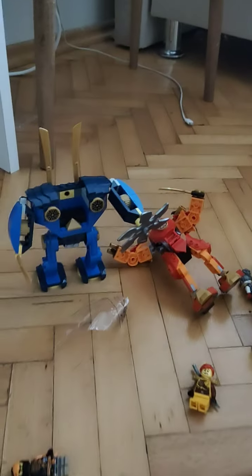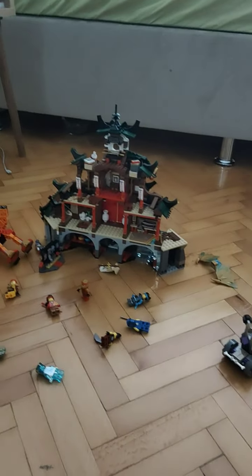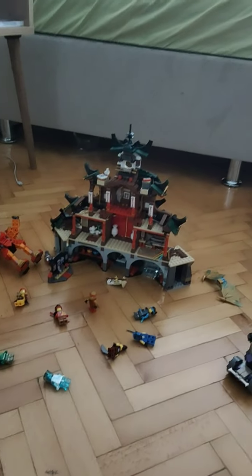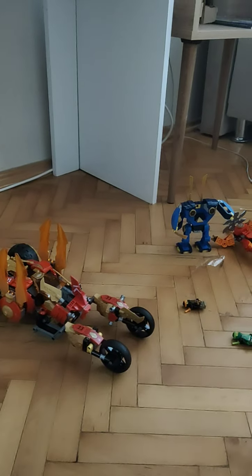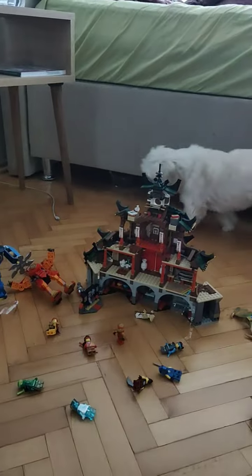Look at these characters! My daughter is into LEGO — she started playing LEGO when she was five. We had a lot, and we left all of her collections in the Philippines and they were already broken.